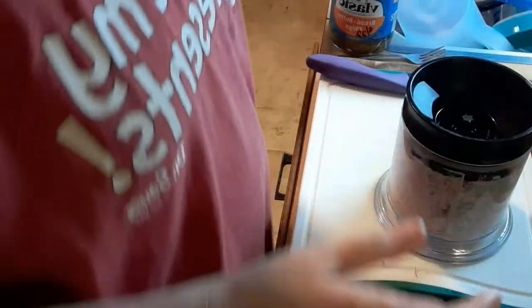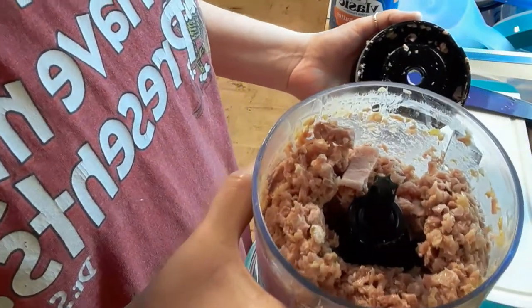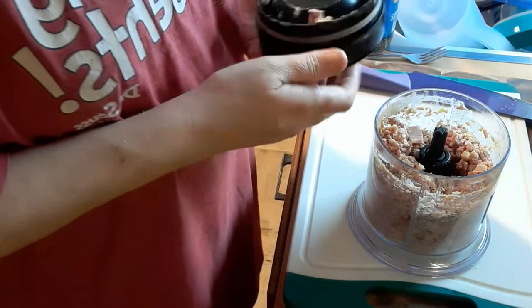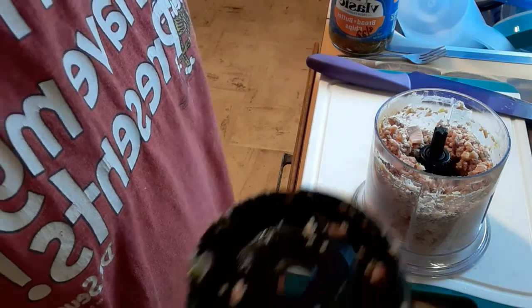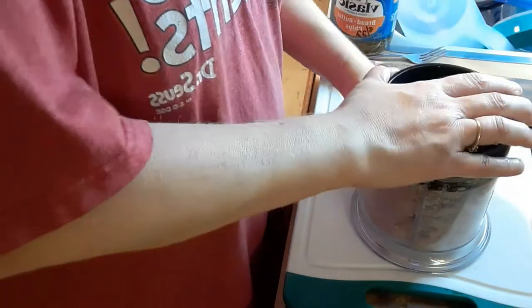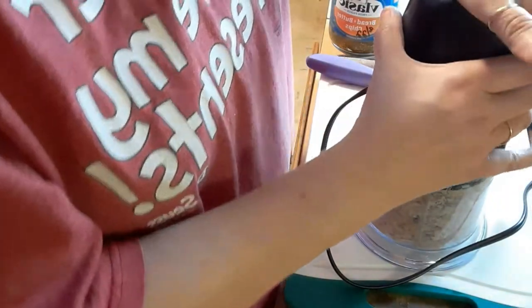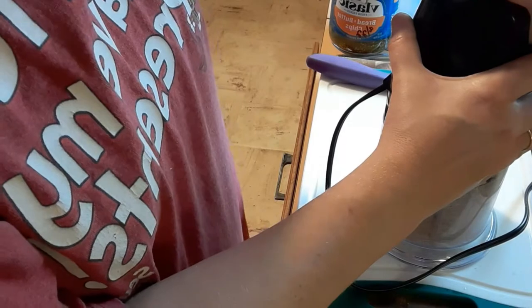I forgot to hit record. So I took all the ham that was left and mixed it with a little bit of mustard, some mayo, hamburger dill, and bread and butter chips. And I'm pulsing it in the blender.